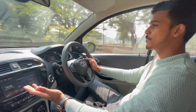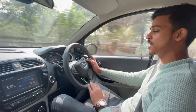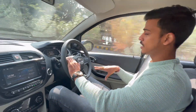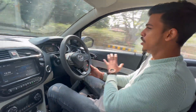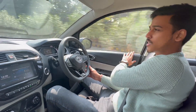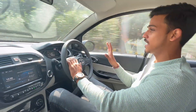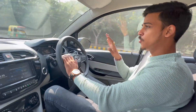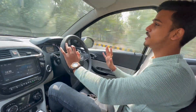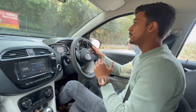Currently we are driving the top variant — XZ Plus Dual Tone. The features you get are: 7-inch Harman stereo with Apple CarPlay and Android Auto, automatic climate control, full digital instrument cluster, steering mounted controls, chrome finish handles, and a dual-tone black and ice grey interior. The overall look is comfortable and refined. After we finish the drive, we will come back and see the final average.